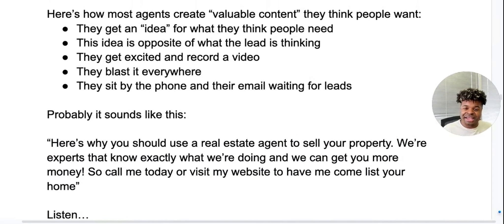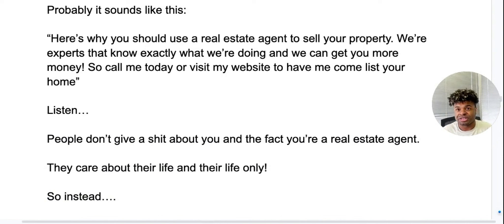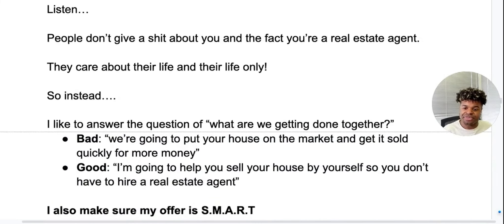It probably sounds something like: 'Here's why you should use a real estate agent to sell your property. We're experts that know exactly what we're doing and we can get you more money. Call me today or visit my website and let me come list your home.' Listen, people don't give a damn about the fact that you're a real estate agent. They only care about their life and their life only. So instead, I like to answer the question: what are we getting done together? Here's a bad way to answer it: 'We're going to put your house on the market and get it sold quickly for more money.' The good way: 'I'm going to help you sell your house by yourself so you don't have to hire an agent.' That's what they want, so that's what I want to offer them.